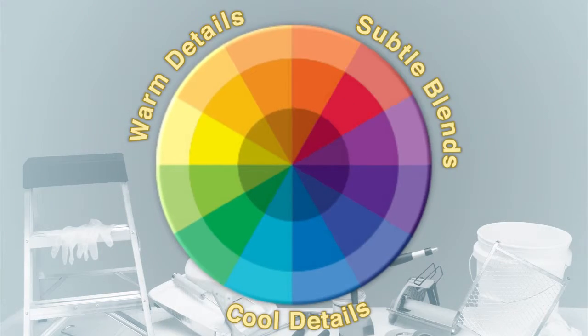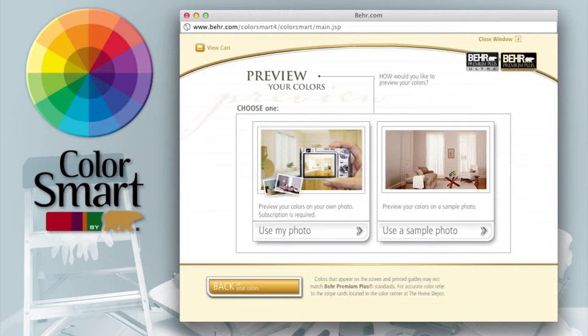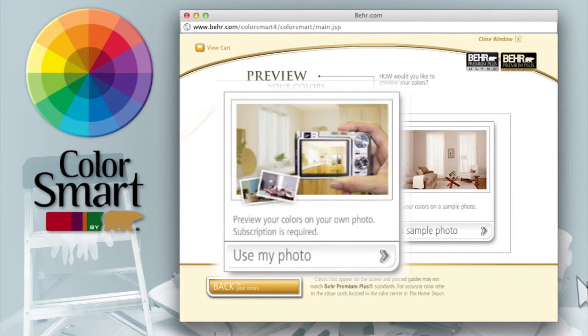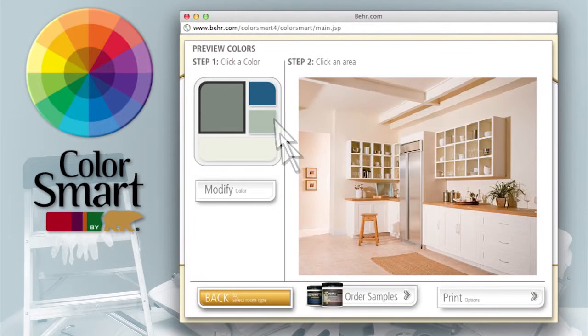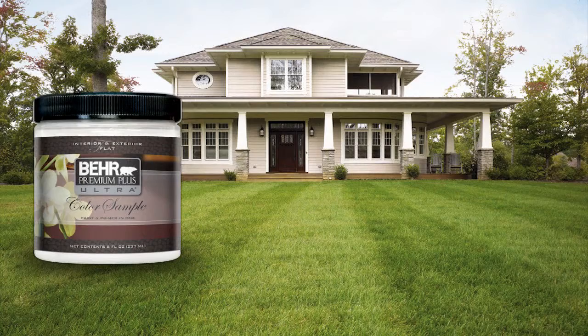Finding the perfect color is easy. Bayer has numerous tools from mobile apps to online color selectors that allow you to give any space or structure an entirely new look virtually. When you find a color you like, order samples online and have them sent directly to your front door.